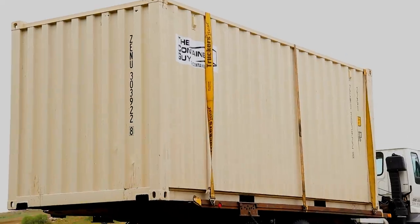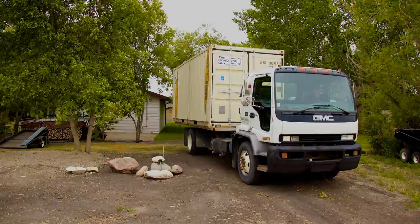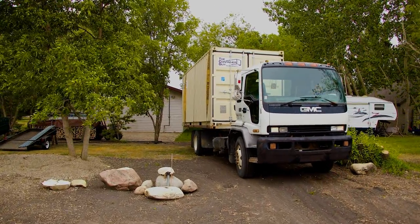It is extremely important to tell your sales rep which way you want the doors loaded. We can load them either to the front or the back, and you'll want to make sure that we have them facing the right way when we get there.